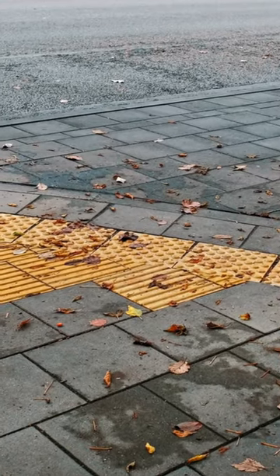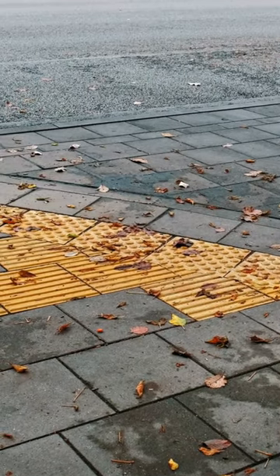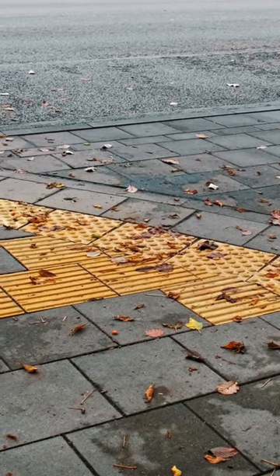A charming focal point like a walkway and fountain really adds major value to your property. Roll a sealant on flagstones for a permanent wet look.